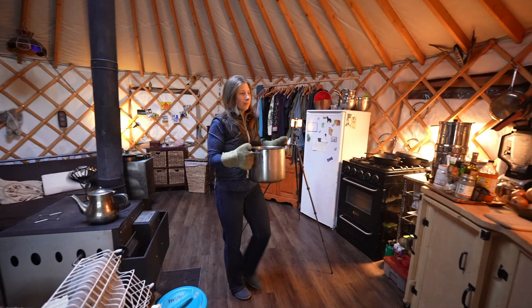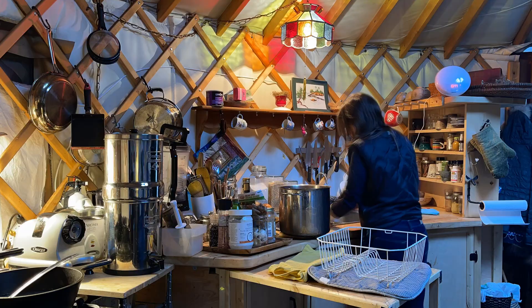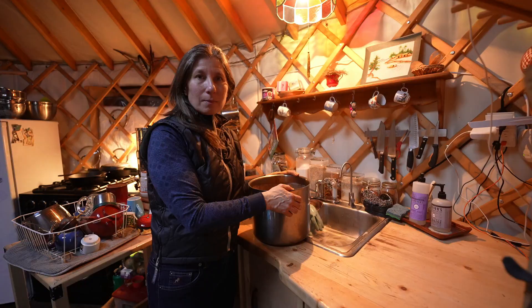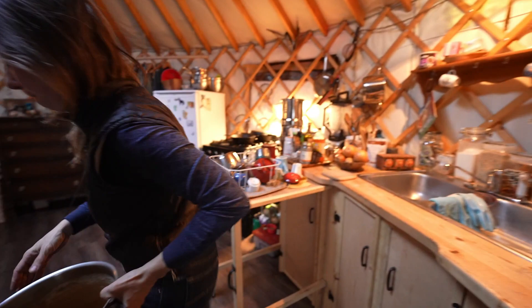The water gets surprisingly hot on the wood stove, so make sure you wear your oven mitts. Use some water for washing and some for rinsing. The dishes are washed and I'm gonna fill this up again with clean water for next time.